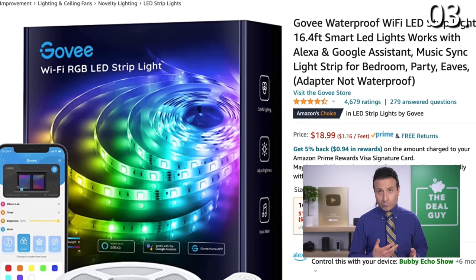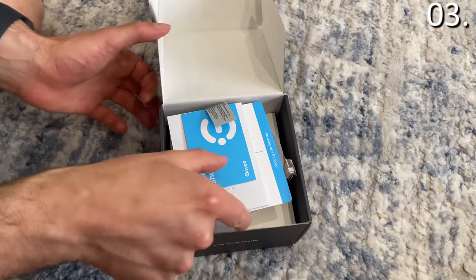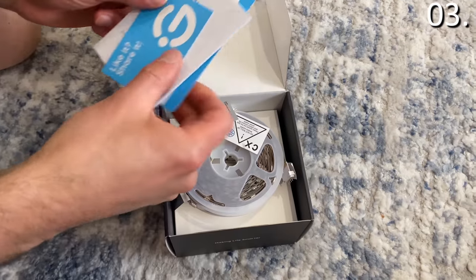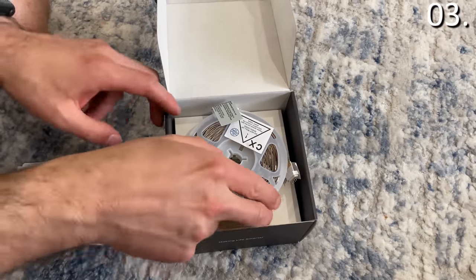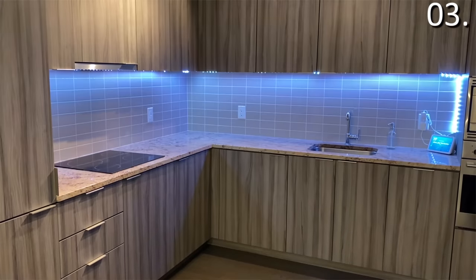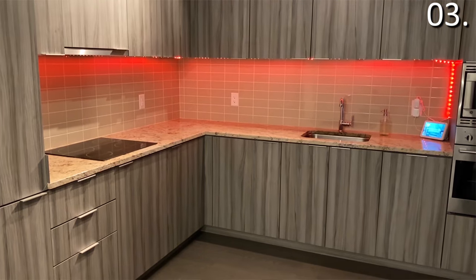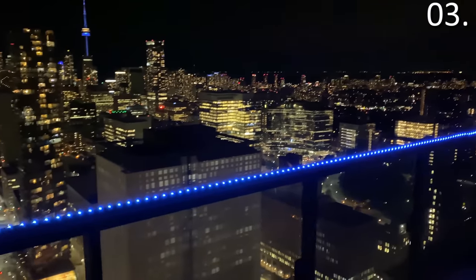In the number three spot, a top product on Amazon I'm giving new life to — the Govee waterproof Wi-Fi LED lights. This is a waterproof Wi-Fi LED light system you can control using Amazon Alexa or Google Assistant to create great expressions of personality for kids' rooms, dorm rooms, and teens trying to interject personality into their decor. It's great for parties, the holidays, Christmas, and beyond.